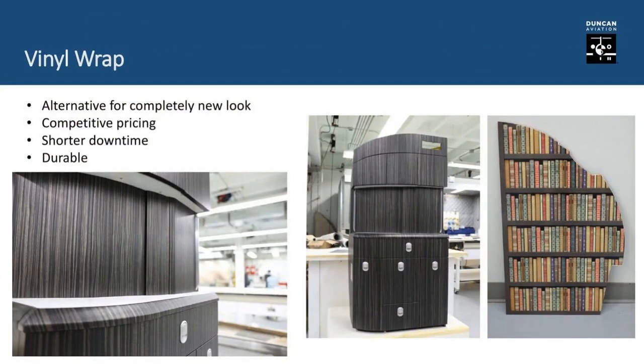Now we're going to transition away from hydro dipping into another great option: vinyl wrapping. That is a Citation Excel cabinet that has been completely vinyl wrapped — this was basically the template Chris and his team used to figure out how it would work, and it turned out very well. We were approached by a fleet operator a few years ago. They were looking for a less expensive and quicker solution to refurb their cabinetry because they want those airplanes in the air flying at all times. They saw this being done in Europe and asked if we'd be interested. Chris and his team went to work, found a way, and we've been applying it to their fleet ever since.